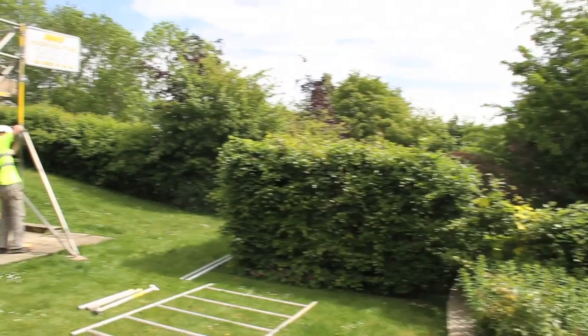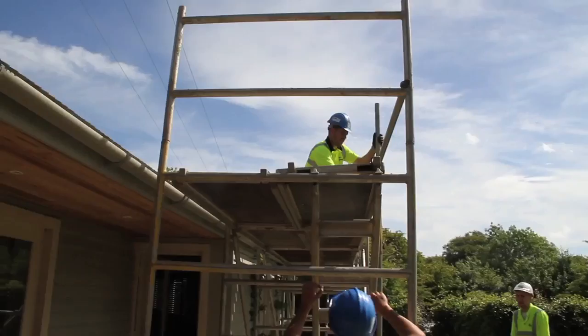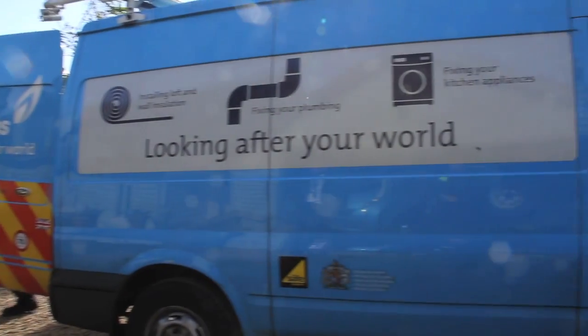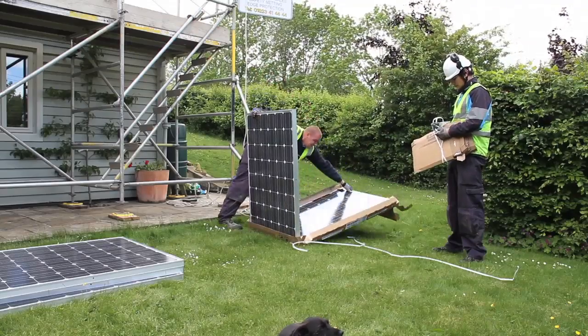Hello and welcome to another episode of Fully Charged. Now, this might not seem like the most obvious place to have an opening piece to camera in a show about electric vehicles and the future of energy, but I think it is entirely appropriate because the peace, tranquility and stunning natural beauty of my Cotswold garden was shattered last week when a load of blokes turned up in a truck and started putting up scaffolding in front of my office. The following day, a load of blue vans turned up from British Gas — not to install a massive gas tank on my roof, but to install these.